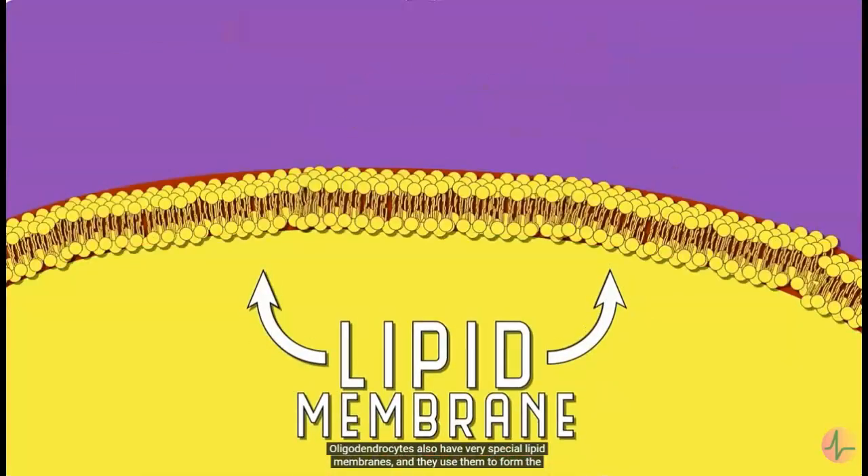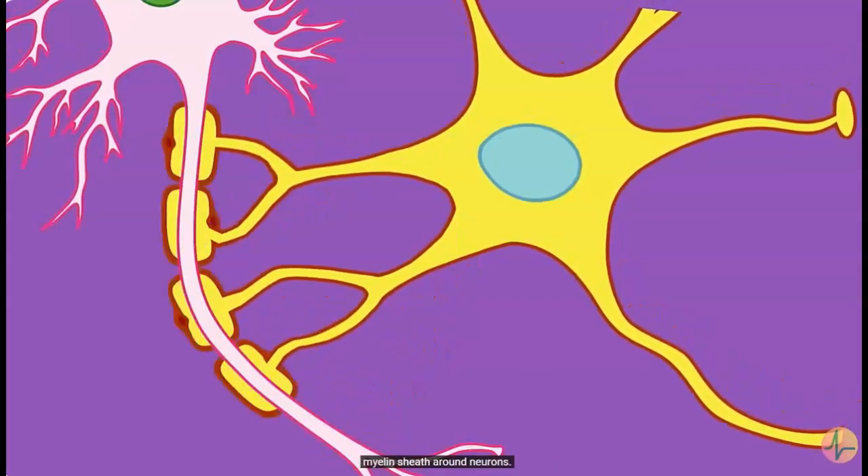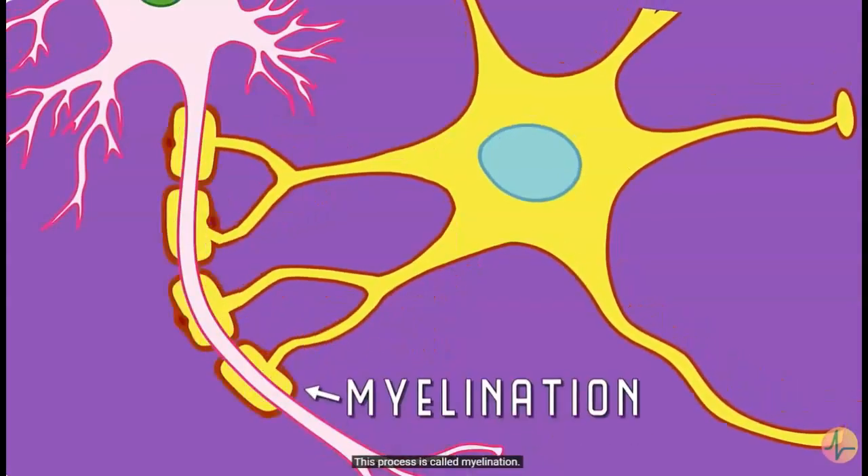Oligodendrocytes also have very special lipid membranes, and they use them to form the myelin sheath around neurons. This process is called myelination. Myelination isn't a fast process. At birth, there are very few brain regions with much myelination, and the process continues until you're in your 20s.